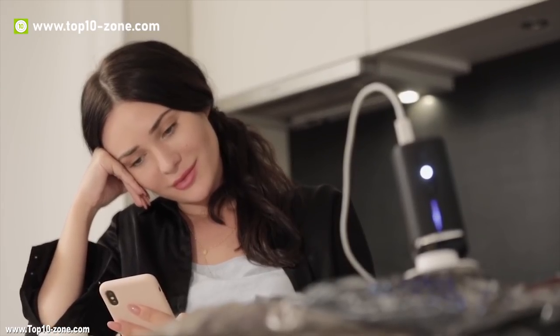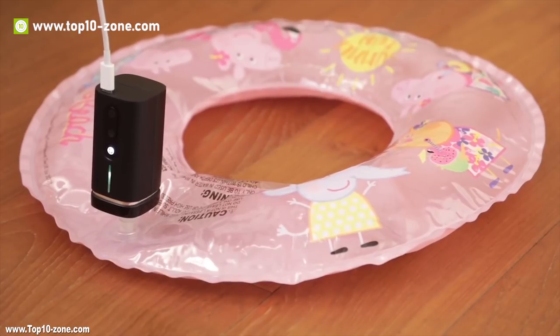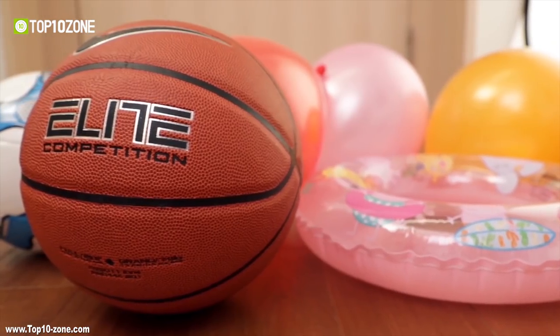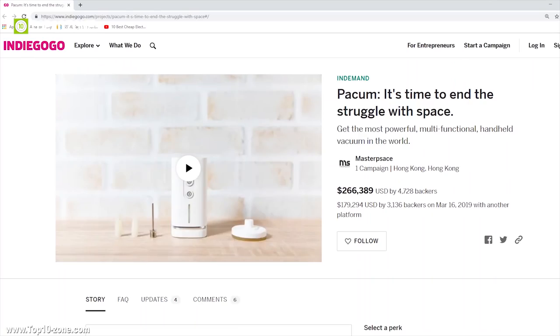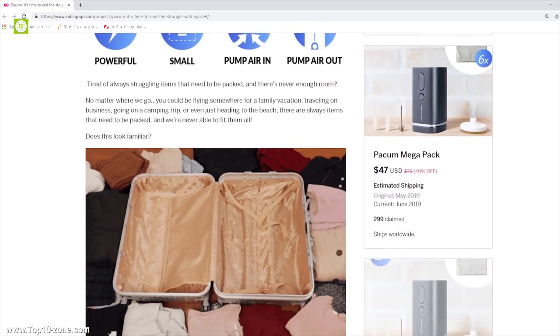The Packum not only can take the air out but also can pump air in so that you can blow your pool inflatables or basketballs for your kids to practice. The Packum is now running its crowdfunding campaign on Indiegogo and you can get it by backing their campaign.